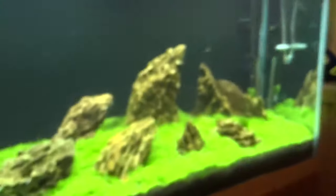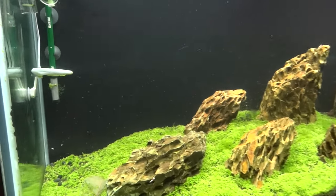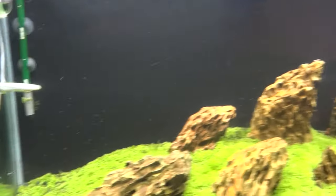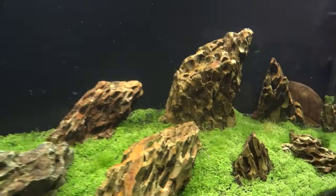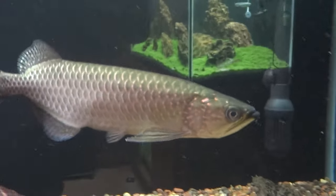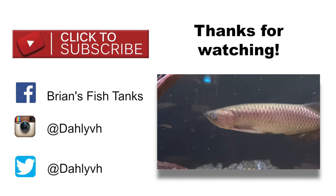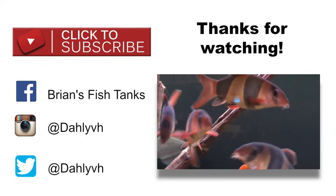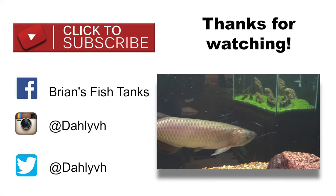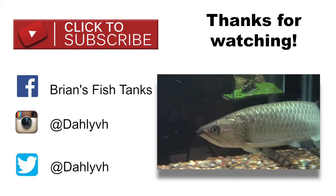I also showed this in my shrimp update — this is the 90-gallon shrimp tank. Everything's doing pretty decent in here. I've still got an outbreak of scuds, or lawn shrimp as some call them, but I've got some crystal reds in here. My battery's about to die so I'm going to end it here. Thanks as always for watching — if you're new to my channel make sure you subscribe for regular updates on my tanks, shrimp, cichlids, and my saltwater reef tank. Make sure you join the Aquatic Support Community on Facebook and follow the team Aquatic Support members' YouTube channels listed below. Until next time, thanks for watching!